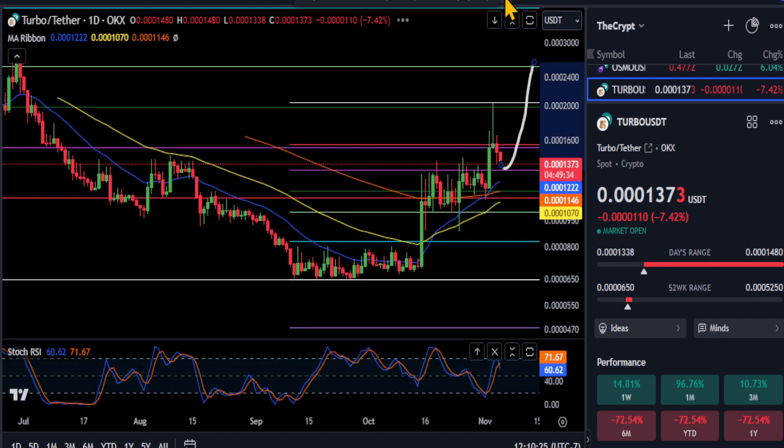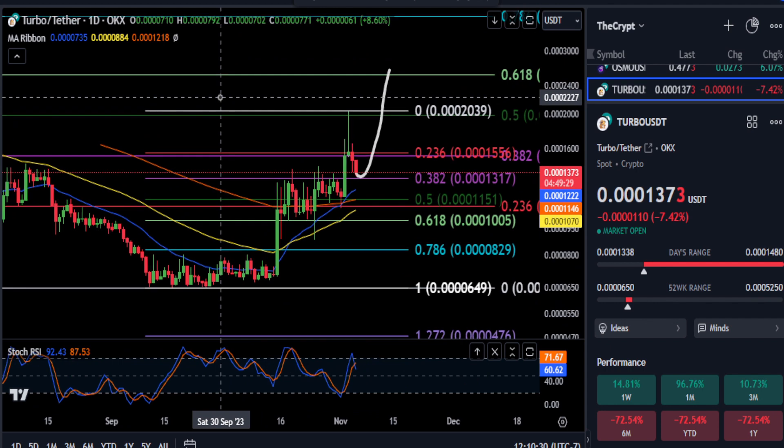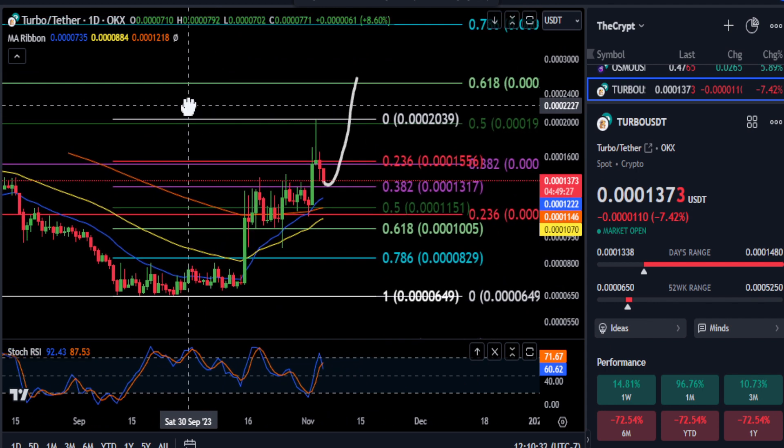So we'll leave it at that on TURBO — sorry, I just did a PEPE update. For TURBO here, just watch those levels and we'll see which way this thing ends up going. It kind of does look like the top is in to me. Not financial advice, thanks for watching everyone, peace out.